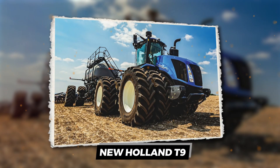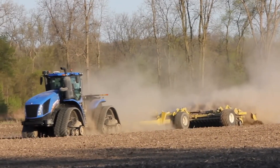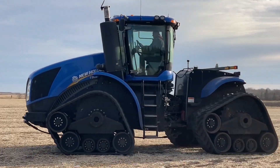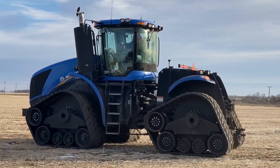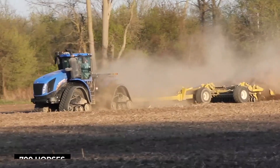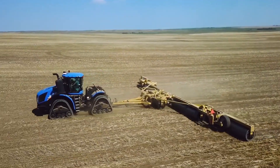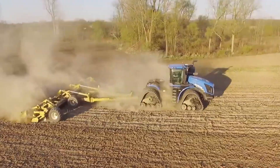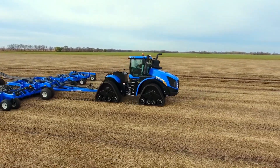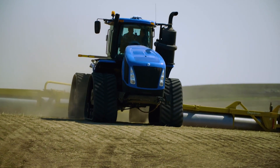New Holland T9. This beast is packing some serious heat — a massive diesel engine cracking out up to 700 horses. That's the power to rip through tough soil like it's butter. But it ain't just brute force. That four-track system spreads the weight, giving you insane traction without compacting the ground. Translation? Better yields, less damage. Need to switch crops on the fly? The T9 hooks up with a ton of implements, turning it into the Swiss army knife of tractors.